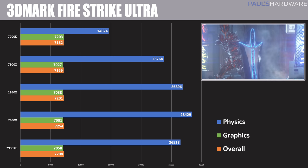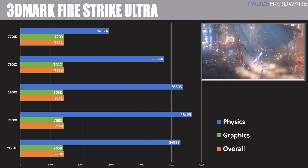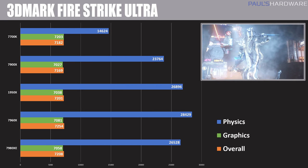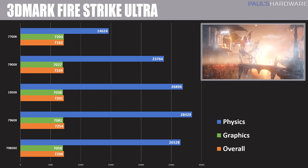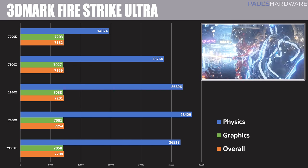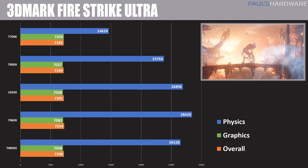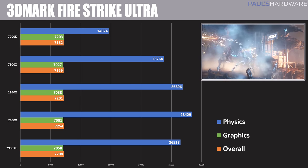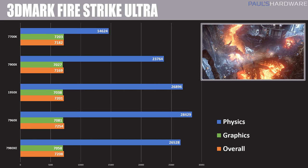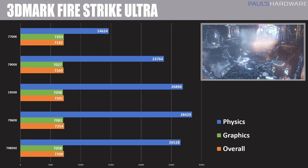Moving over to some game tests, starting with 3DMark Fire Strike Ultra. I have the overall graphics scores here, but I want to mainly focus on the physics score because that's where you'll see the most difference in CPU performance. Here again we saw a bit of an anomaly with the 7960X coming out with the highest physics score of about 28,500, whereas the 1950X and 7980XE came in around 26,000–27,000. This is a situation where the software is not able to take advantage of all the cores and threads available with the 7980XE, so you're seeing better performance from the higher clock speeds of the 7960X. Maybe the 16-core is a little more practical here, though software updates might change this in the future.